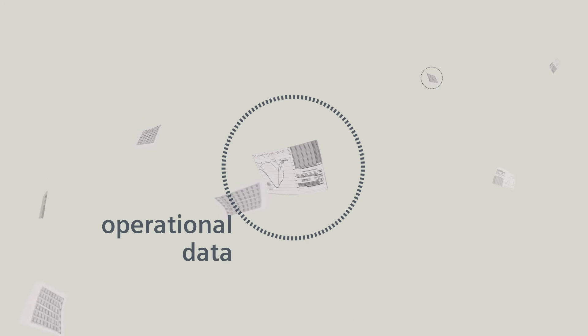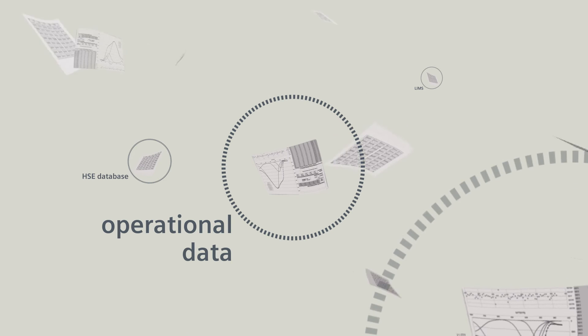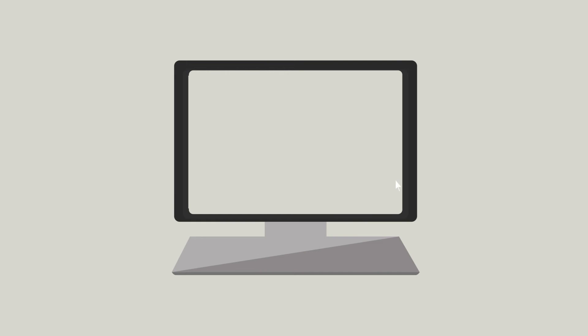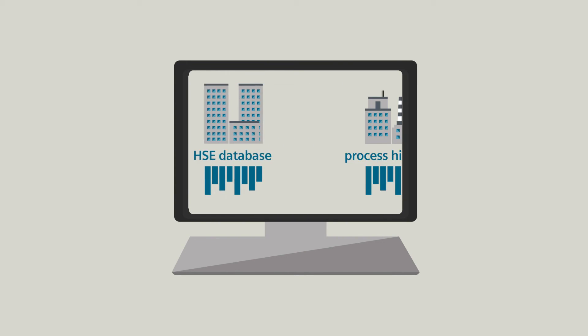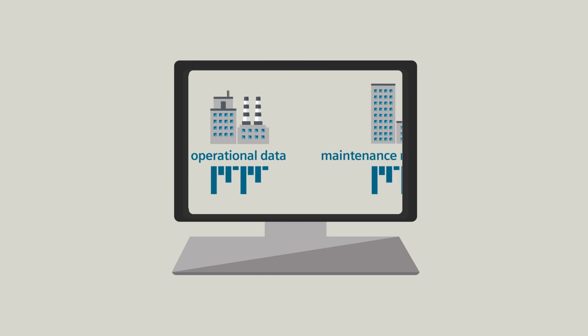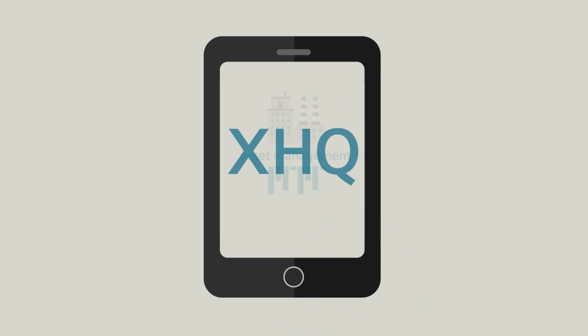XHQ is vendor-neutral, so it can gather information from all types of systems to give you the best view of your business at any level within the operation. XHQ gives you the ability to make sense of a lot of data at one time, in real-time. No more waiting for a report in the next hour or tomorrow morning when it's too late to make meaningful adjustments. With XHQ, you know everything right now.